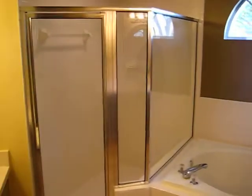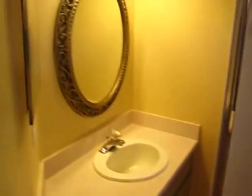Here in the master bathroom we have a garden tub, a separate walk-in shower, and his and hers vanities. Also, the toilet is enclosed.